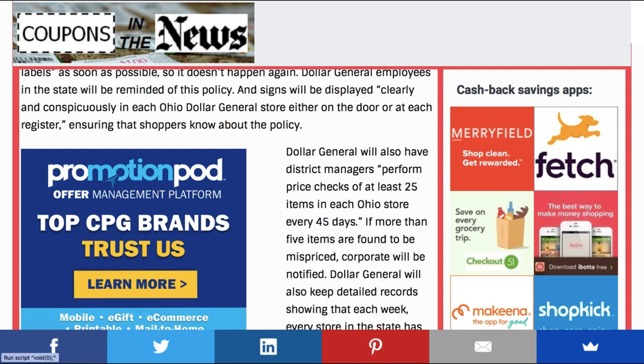I think it's good that stores get audits — just like restaurants and other businesses — to make sure they're following procedures and keeping things safe for their customers. These stores get audits every 45 days, with at least 25 items checked to see if they're ringing up the correct price. I'll post this article below, but the reminder is: always check your receipts before you leave. And especially at CVS, because we get those extra buck rewards — if they don't print, it's harder to dispute it later. Try to get things resolved while you're still in the store.